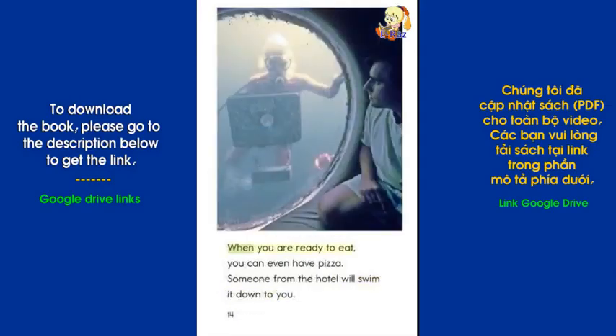When you are ready to eat, you can even have pizza. Someone from the hotel will swim it down to you.